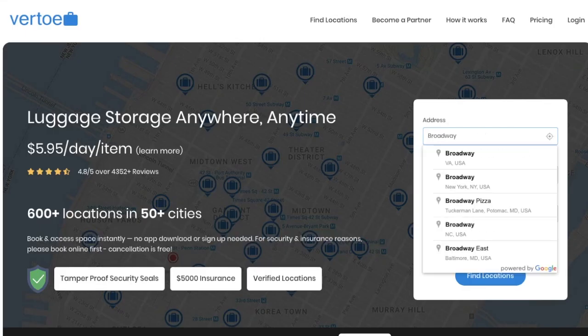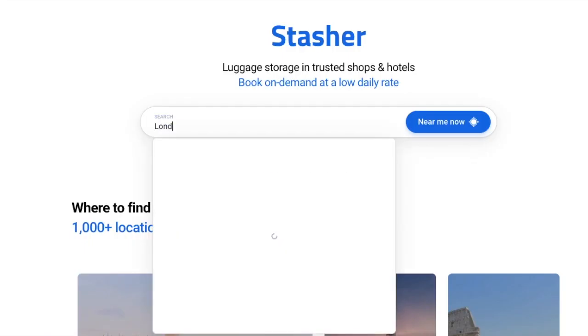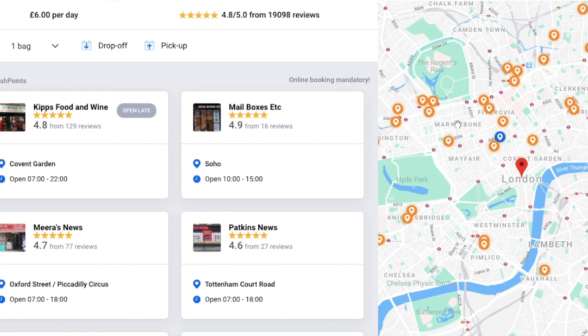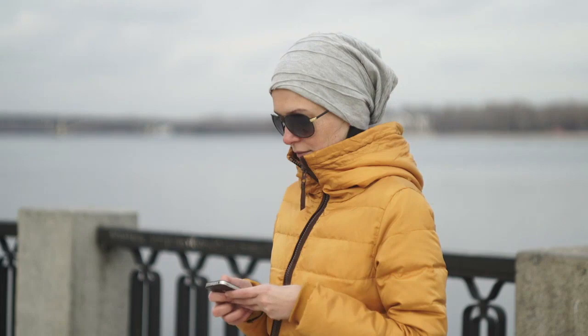There are many companies that offer an Airbnb-style service for luggage storage. Companies like Virto and Stasher arrange for convenient locations for travelers, such as gift shops, convenience stores, or hotels, that are open early and close late, and have the capacity and security to hold your baggage. With easy, mobile-friendly websites to reserve a spot, you can find a place to stash your bag on the go in under 5 minutes. Every company also offers baggage insurance for peace of mind.